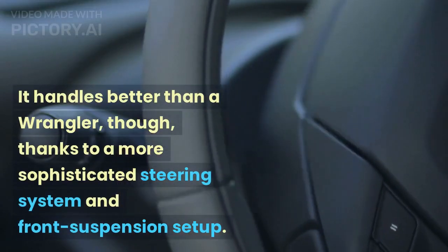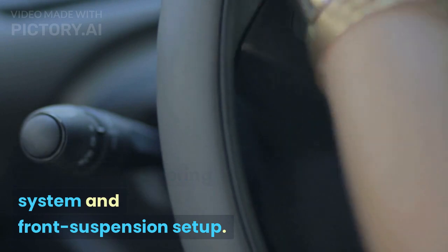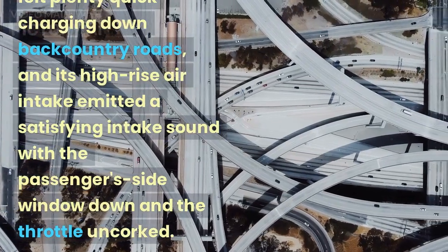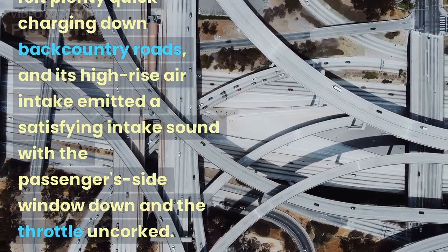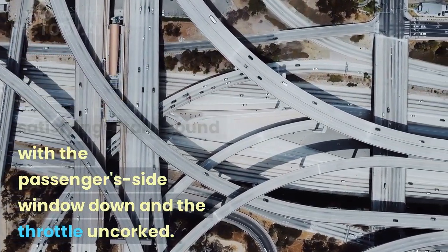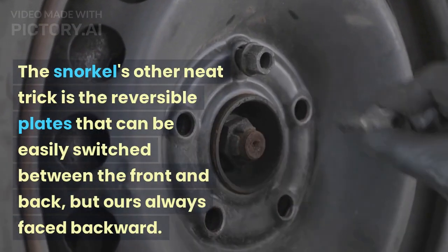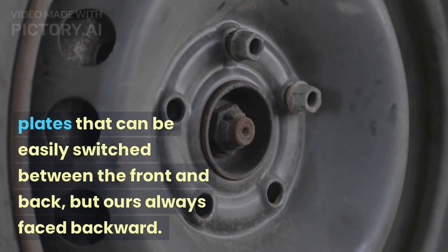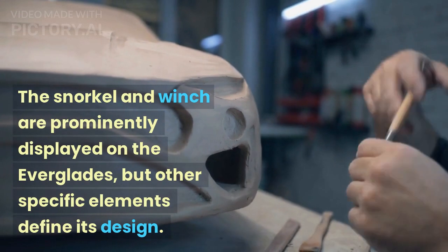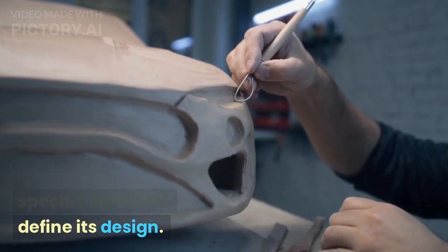It handles better than a Wrangler, though, thanks to a more sophisticated steering system and front suspension setup. The Bronco we drove felt plenty quick charging down backcountry roads, and its high-rise air intake emitted a satisfying intake sound with the passenger's side window down and the throttle uncorked. The snorkel's other neat trick is the reversible plates that can be easily switched between the front and back, though ours always faced backward.